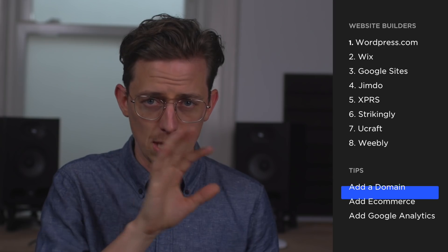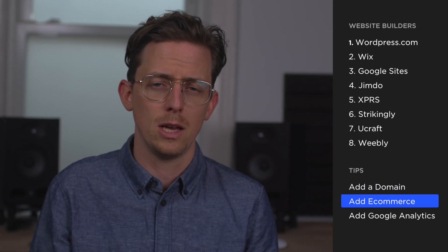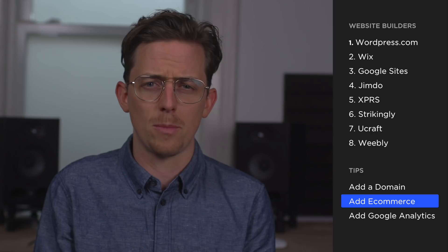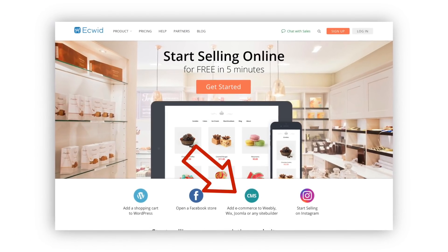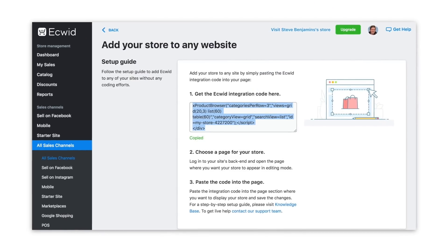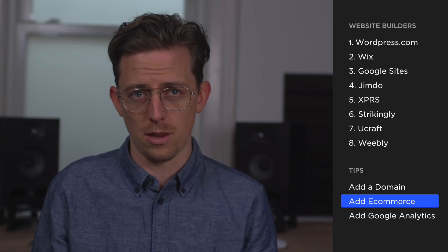Tip two: e-commerce. If your website builder doesn't include e-commerce in the free plan, you can add e-commerce using Ecwid. Ecwid is e-commerce software that you can embed on any website — it's as simple as embedding a YouTube video. I've included a link to Ecwid in the video description.